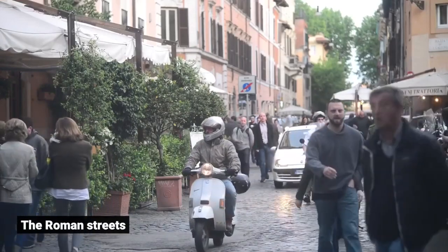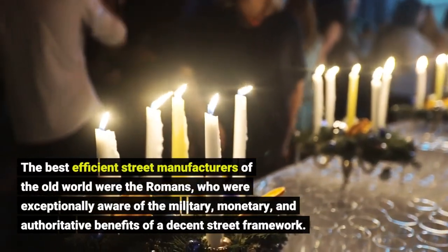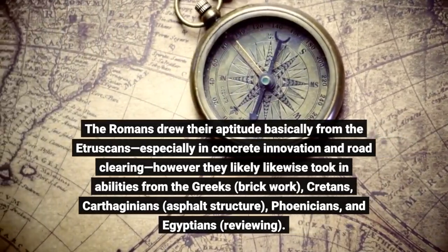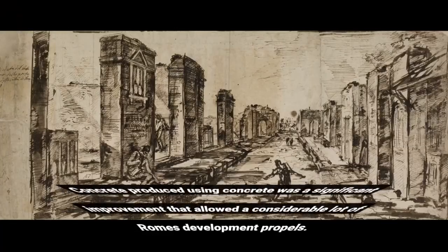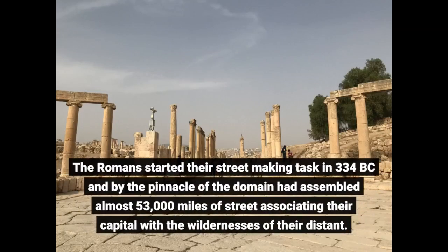The best systematic road builders of the ancient world were the Romans, who were highly aware of the military, economic, and administrative benefits of a good road system. The Romans drew their expertise largely from the Etruscans — particularly in concrete technology and road paving — but also from the Greeks, Cretans, Carthaginians, Phoenicians, and Egyptians. Concrete made from cement was a major improvement enabling many of Rome's construction advances. The Romans began their road-building program in 334 BC and by the peak of the empire had built nearly 53,000 miles of roads connecting their capital with the far frontiers.